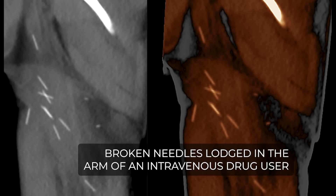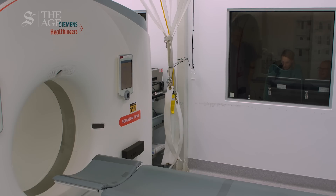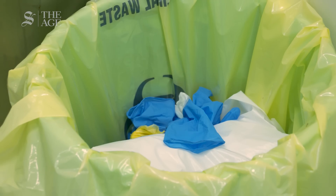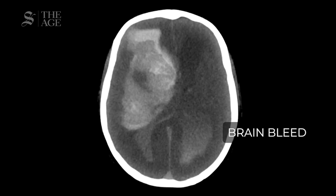The cases we receive include traumatic deaths, homicides, suicides, motor vehicle accidents, work-related accidents, assaults, and so on. The biggest group we see here are sudden unexpected deaths — people who die suddenly and unexpectedly where a doctor cannot write a death certificate.